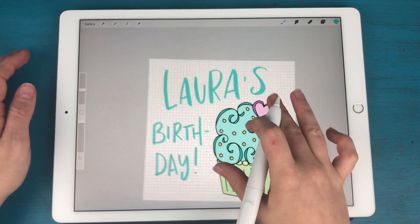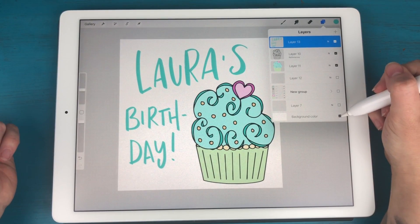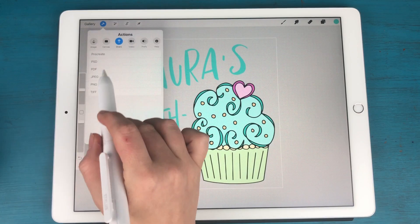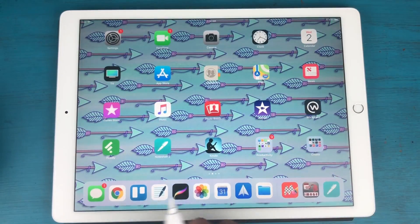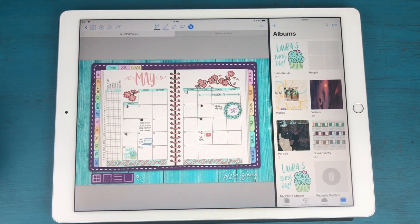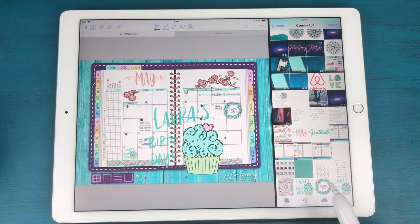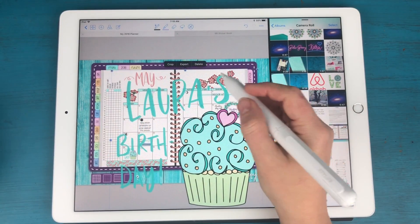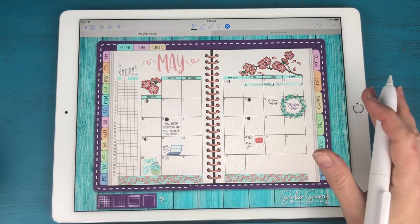I've written in 'Laura's Birthday.' I can turn off that grid layer and I have a white background image, or I can turn off the background layer entirely for a completely transparent image. I'll save this transparent image as a PNG to my camera roll, then come back into GoodNotes, open up my photos, find it in my camera roll, and drag it into my planner. Then I can resize it, rotate it, and put it wherever I want.